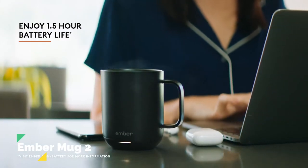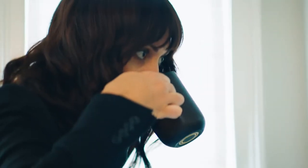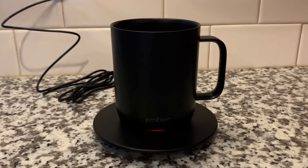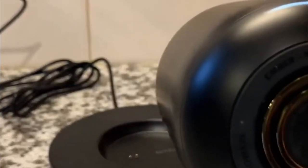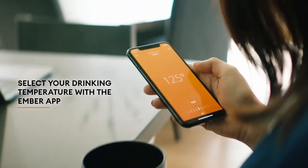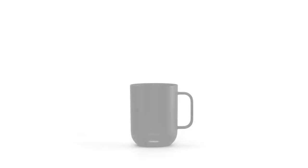Number 2: Ember Mug 2. Maintain your drink's preferred temperature with the Ember Mug 2, a smart mug that allows you to set an exact temperature and keeps it that way. For the 14-ounce variation, you can maintain your chosen temperature for up to one and a half hours. When placed on the charging coaster, it provides all-day battery life and has an LED that lets you know when you reach your desired temperature. It is safe to wash by hand and submersible up to 1 meter. With the Ember app, you can customize presets for your favorite drinks and receive notifications when the mug reaches a preset temperature.